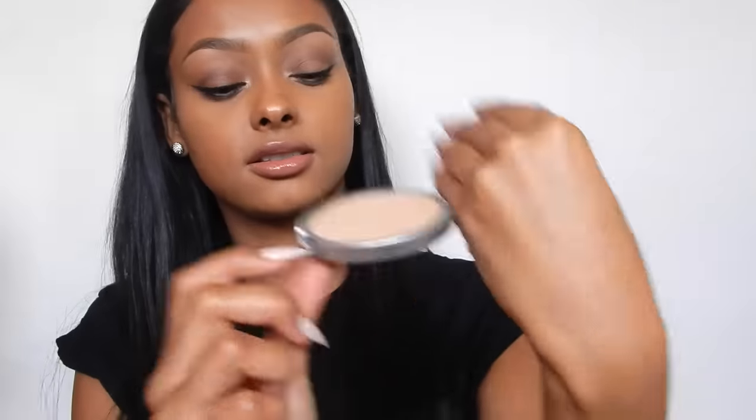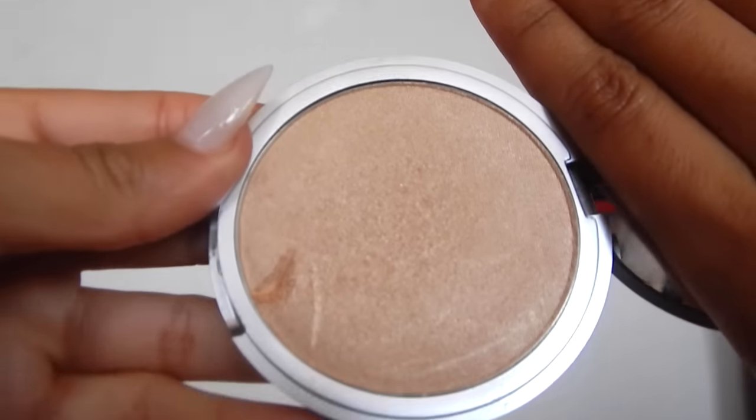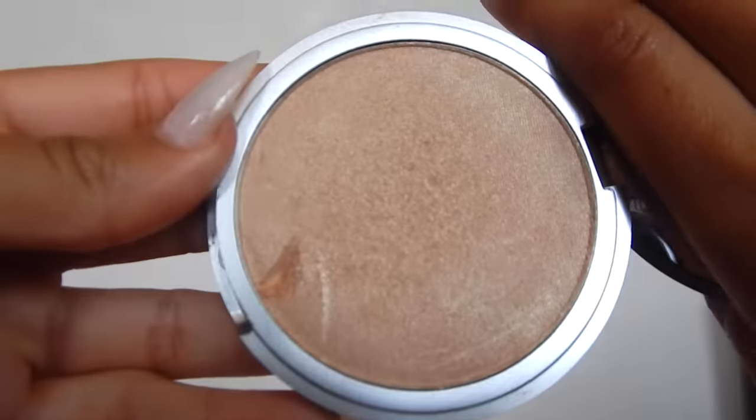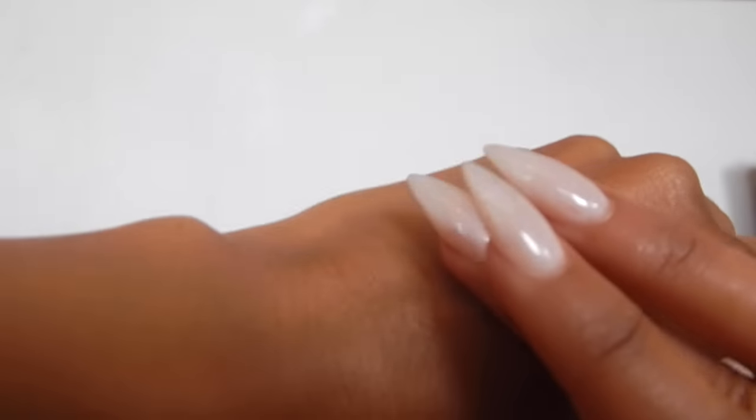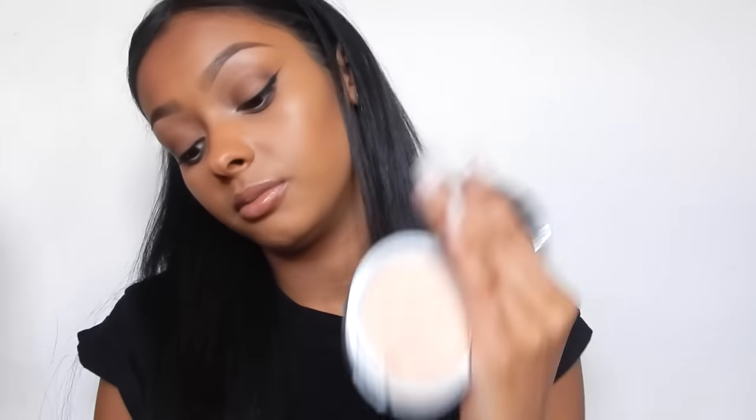I was in Debenhams and I got the Mary Luminiser by The Balm. I didn't know they'd done The Balm in there so I saw it and grabbed it. It's really beautiful on the skin - I've got a bit on now. You can do it natural or put quite a bit on and you'd be able to see it from space. It's white-ish, like a white-ish highlighter. It's not really on the gold side. I normally go for gold highlighters but I think it's still beautiful.